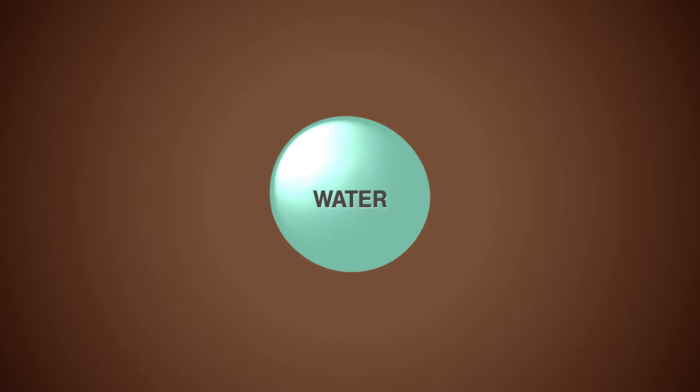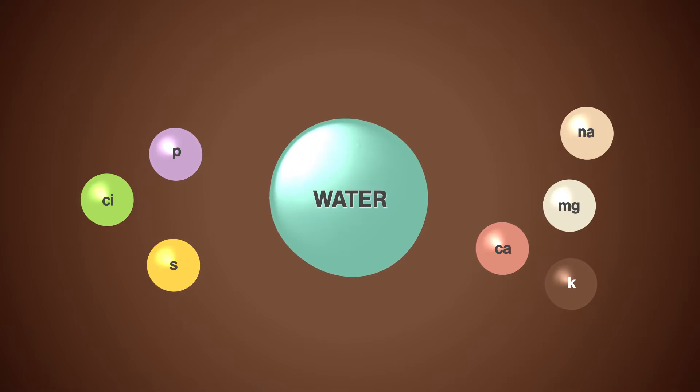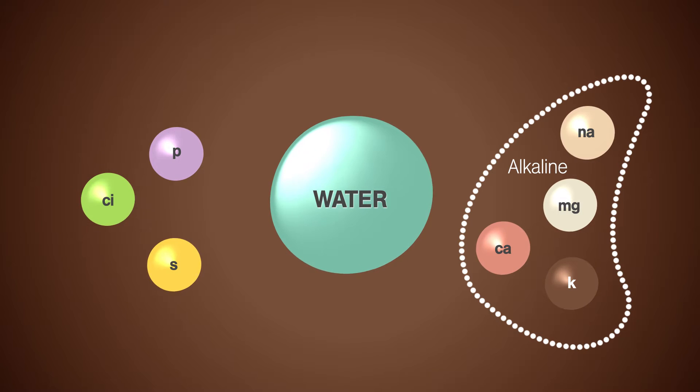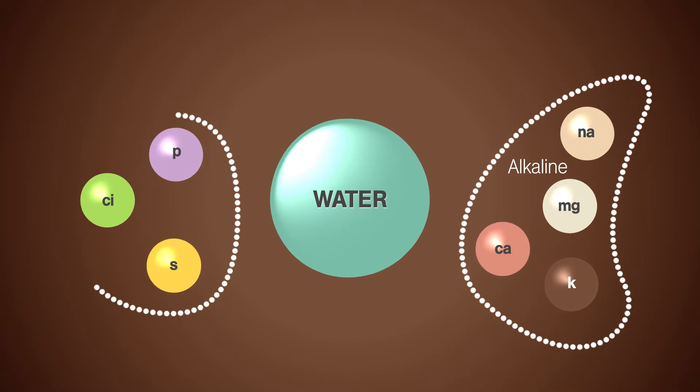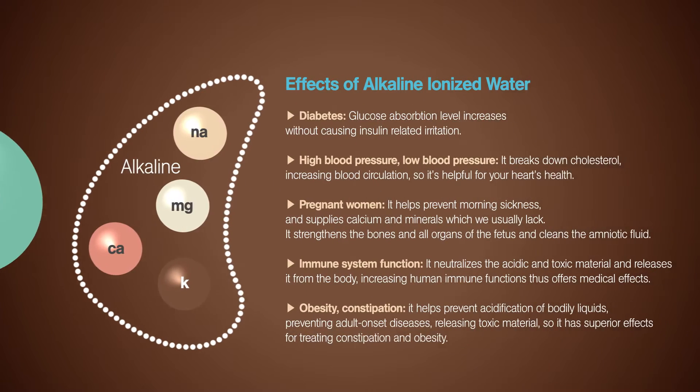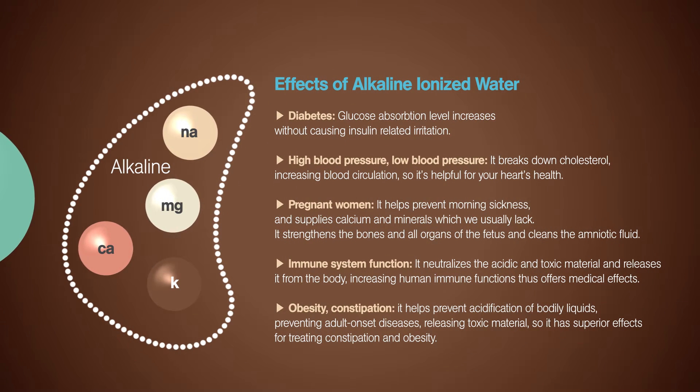Water contains several mineral compounds of calcium, potassium, magnesium, natrium, phosphorus, sulfur, and chloride. An alkaline water ionizer uses electrolysis on regular tap water, producing alkaline ionized water at the cathode and acidic ionized water at the anode.